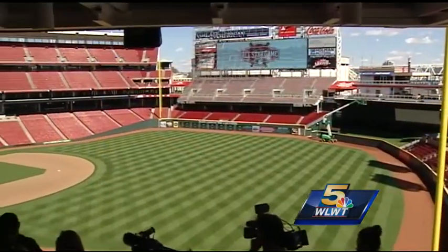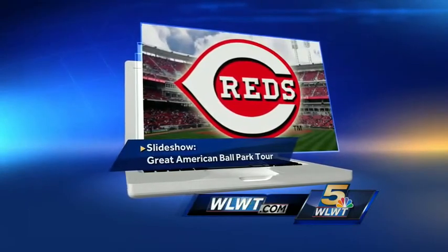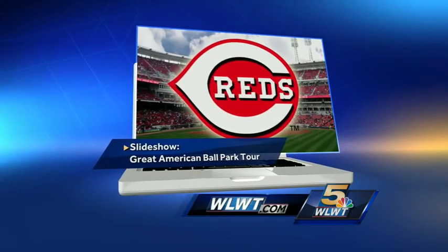Reporting at Great American Ballpark, Jennifer Scheck, WLWT News 5. You can see what else is new by taking a tour of Great American Ballpark on our website — just look for the slideshow of photos inside WLWT.com.